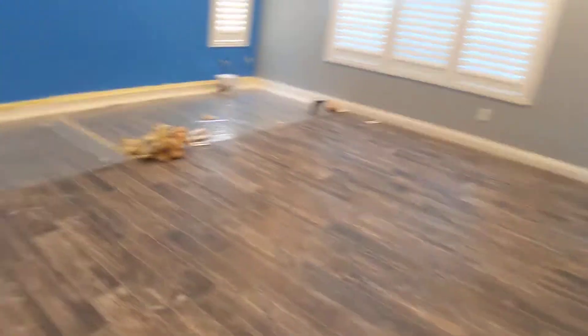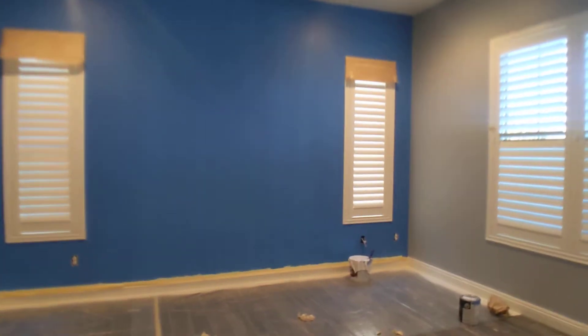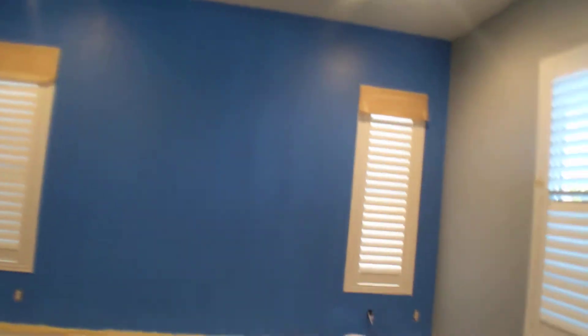And then in the master bedroom, he did say they were going to do another coat. I know you can see the streaks, but they are going to do another coat. But this is what the accent wall looks like.